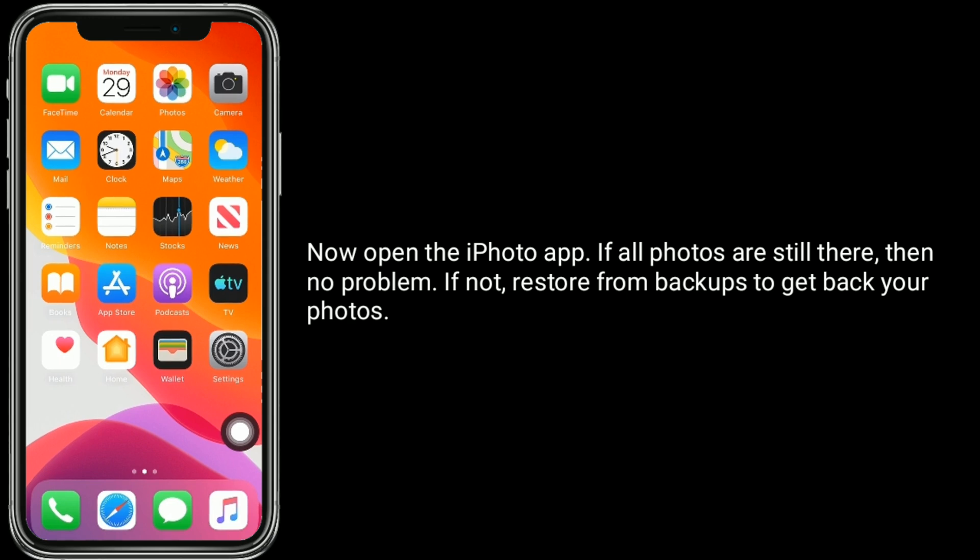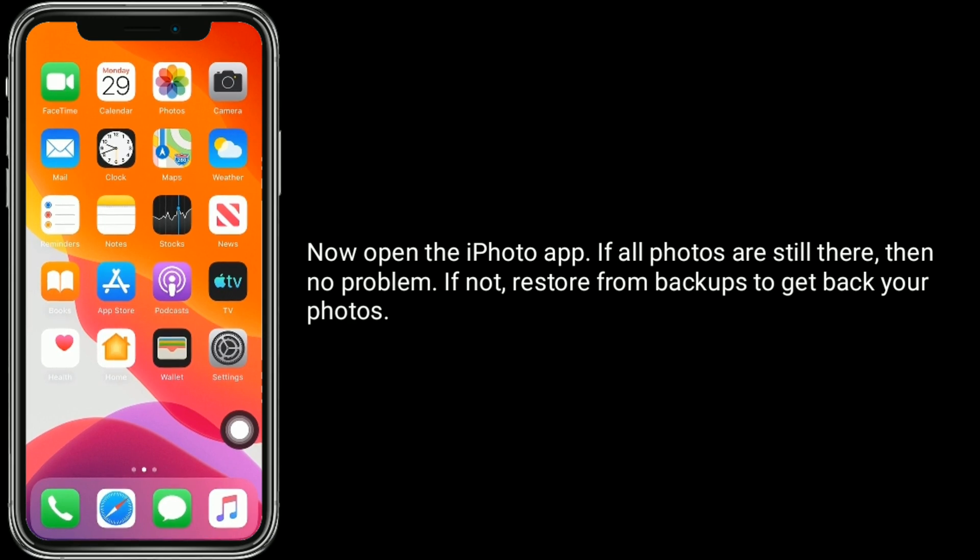Now open the iPhoto app. If all photos are still there, then no problem. If not, restore from your backup to get back your photos.